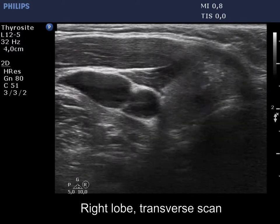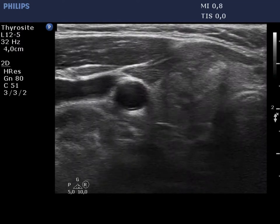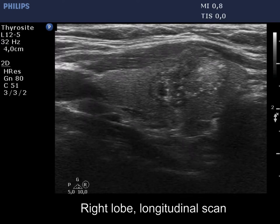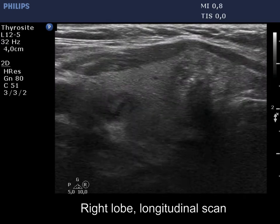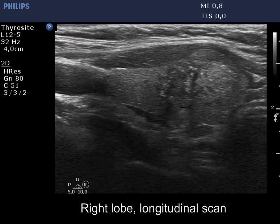The nodule has numerous microcalcifications.